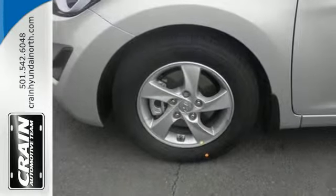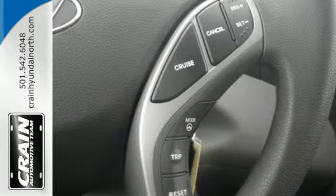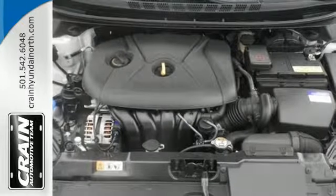Add to that outstanding fuel economy and it's hard not to imagine yourself in this exceptional car. Don't just sit there — get up and go in this Elantra.